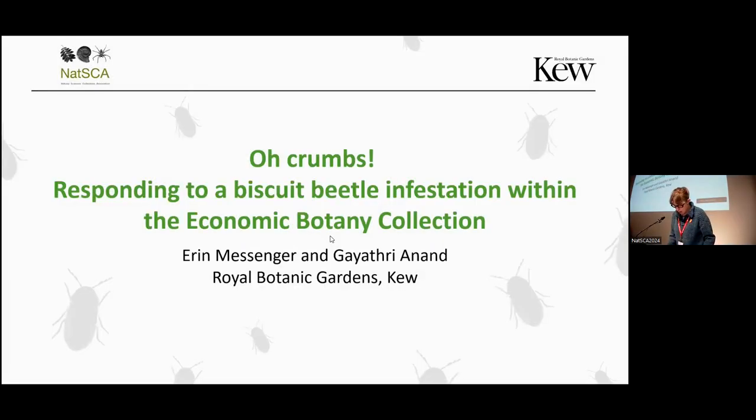The next talk, and the last one before tea, is about responding to a biscuit beetle infestation within the Economic Botany Collection at the Royal Botanic Gardens at Kew, with Gayathri and Erin. Hi everyone, I'm Erin, I'm the Collection Manager for the Economic Botany Collection. Hi, I'm Gayathri, I'm the Collections and Database Officer.